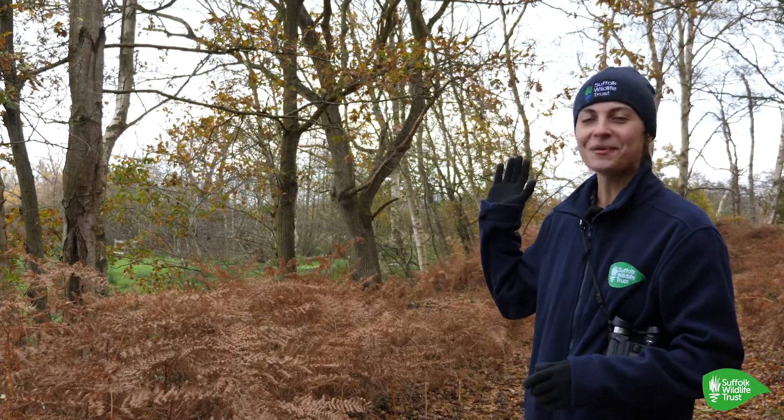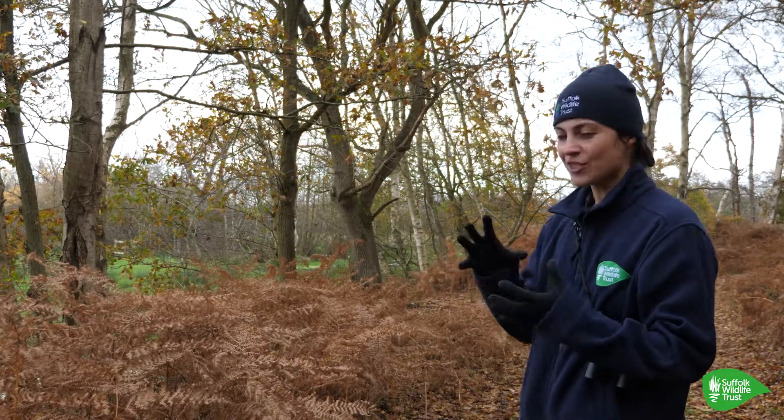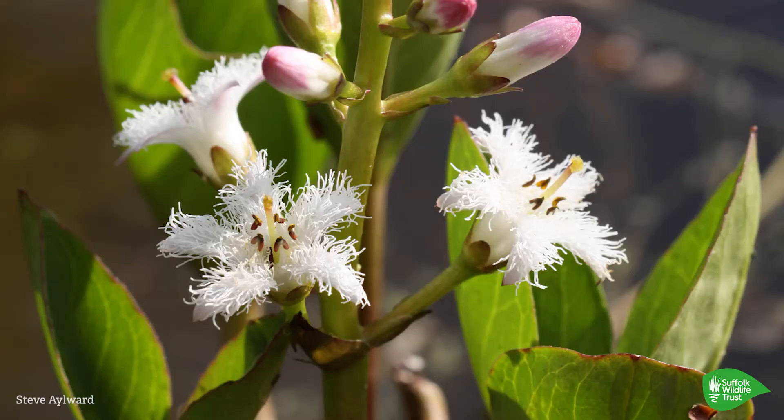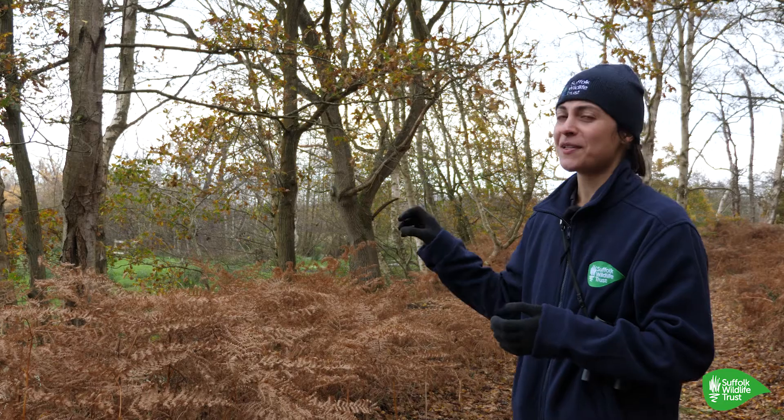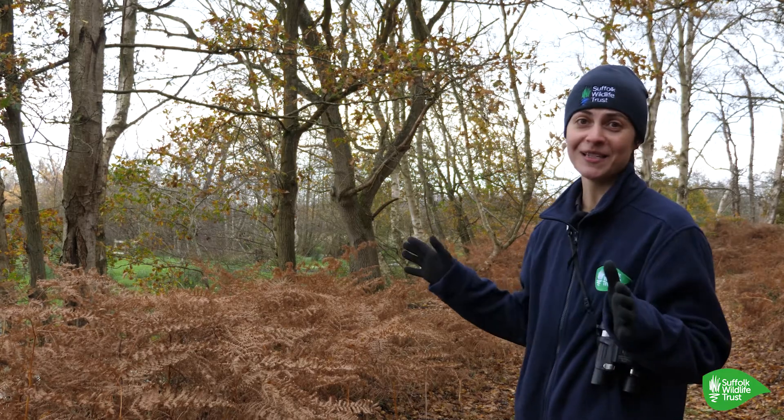On this grazing marsh we have a really interesting patch of bog bean, which is a plant with really delicate white flowers. It's there in that particular spot because of the really magical mix of geology and water that makes this site so unique.